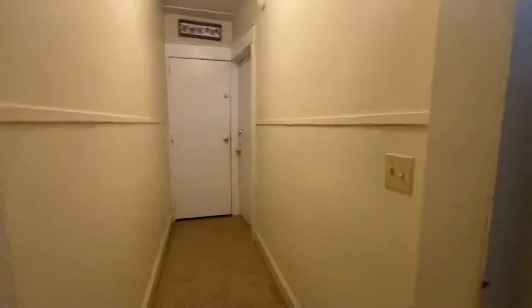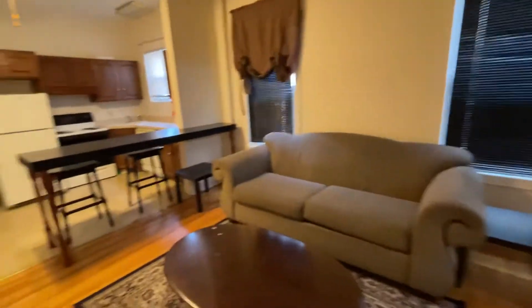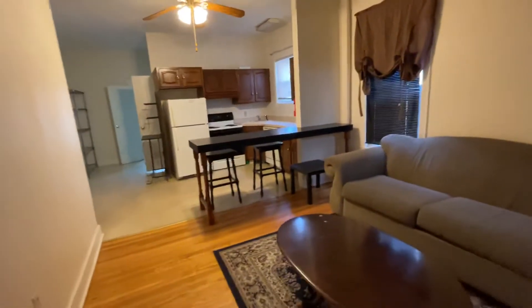This video is for the first floor unit, which is a two-bedroom unit. It was previously student housing, so the furniture is left here.